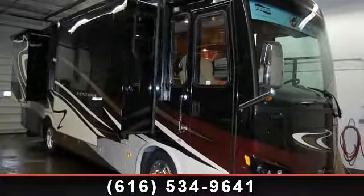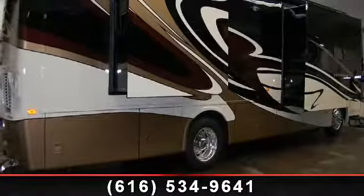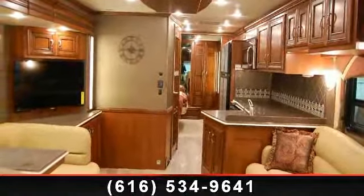Travel in style with this 2014 Numa Ventana 3436 — your new home away from home awaits you. Here we have the ultimate combination of power, luxury, and sophistication in a Class A diesel motorhome.